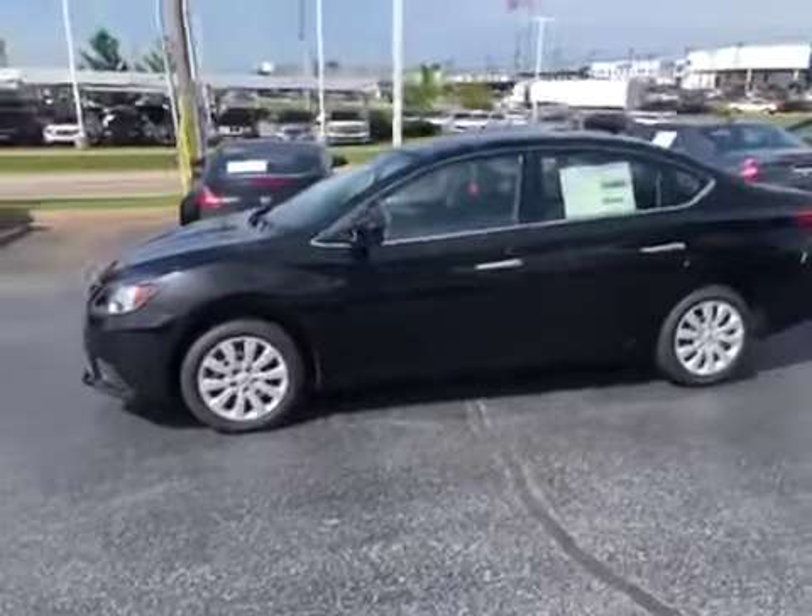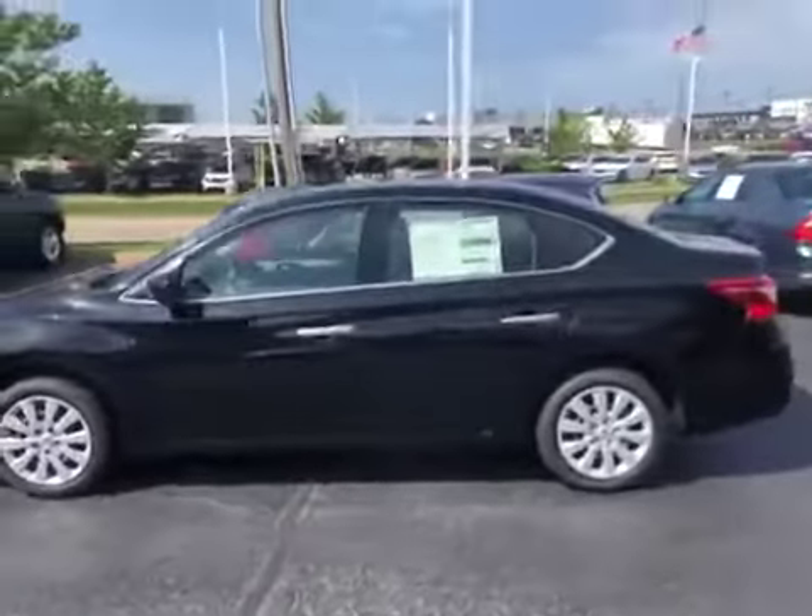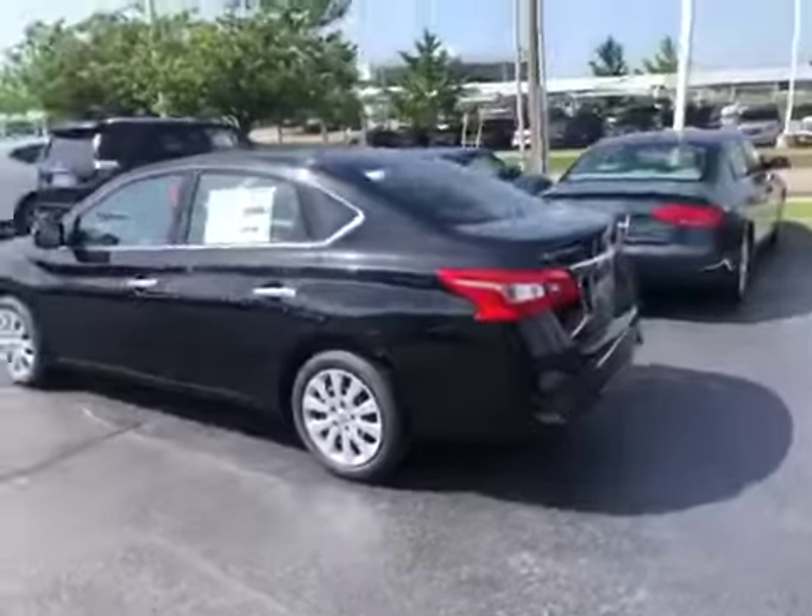This is our S model. You can get them in an S, SV, and SL, which are trim levels.